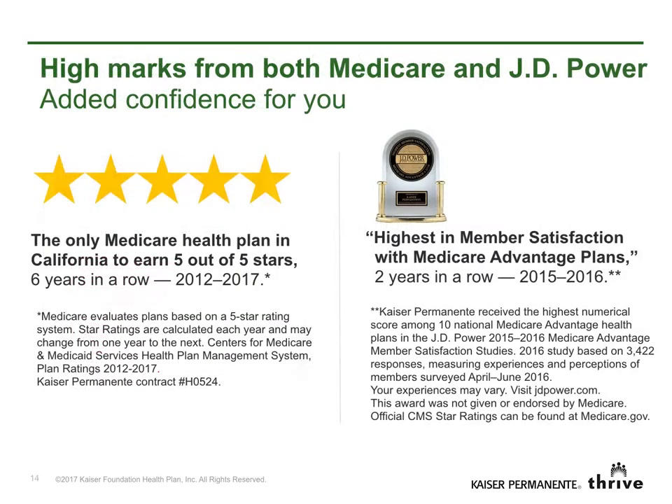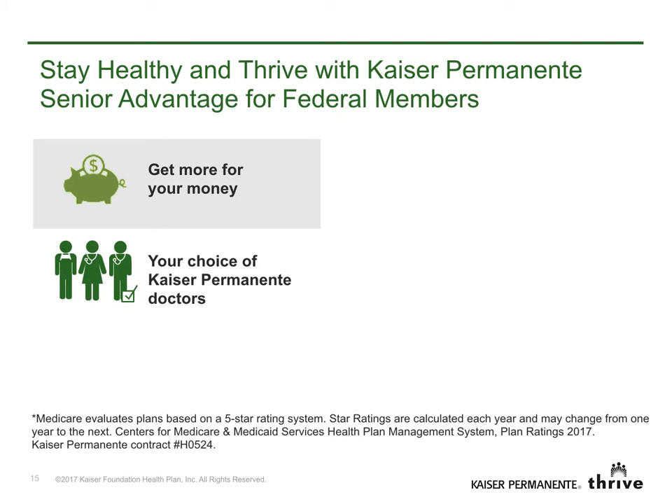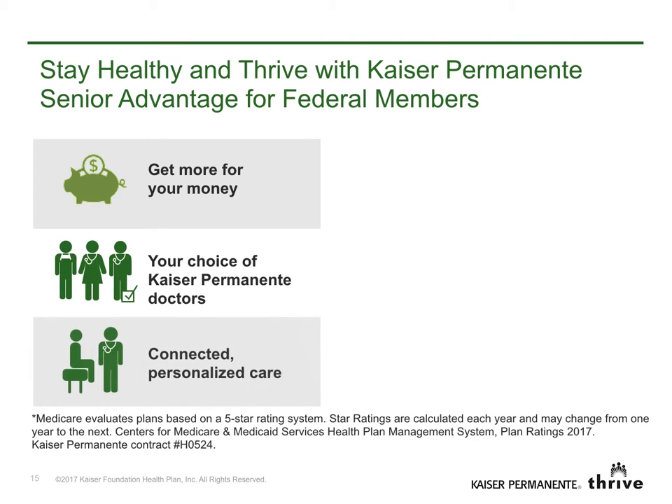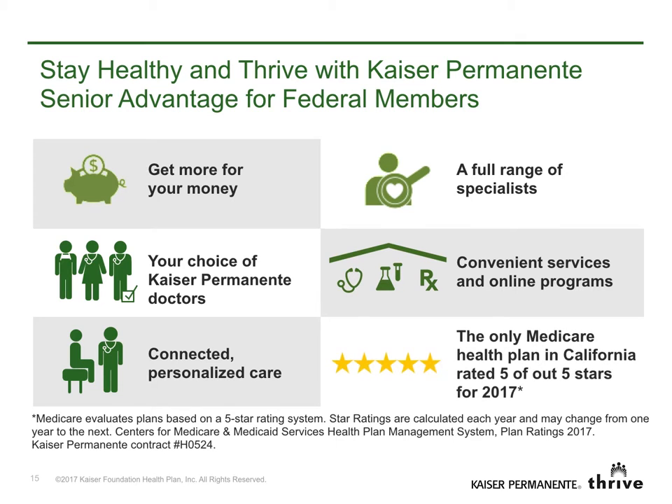With Senior Advantage for federal members, you can count on high marks from Medicare and J.D. Power. As a member of Kaiser Permanente's Medicare health plan, you'll continue to enjoy great value and high quality care, your choice of Kaiser Permanente doctors, connected personalized care that works together for you, a full range of specialists, many convenient services often in the same location, online programs that save you time, and care from a highly rated Medicare health plan in the state.